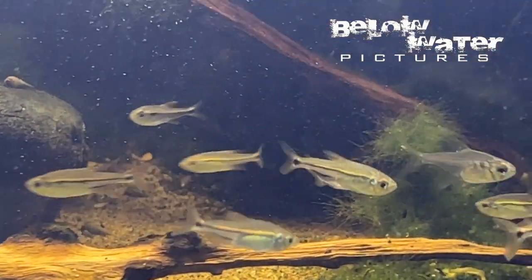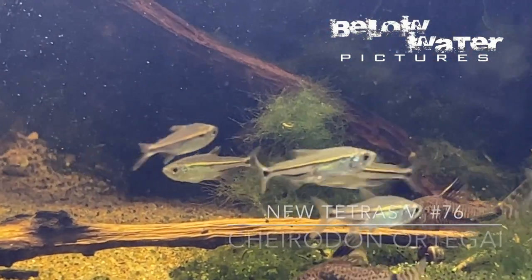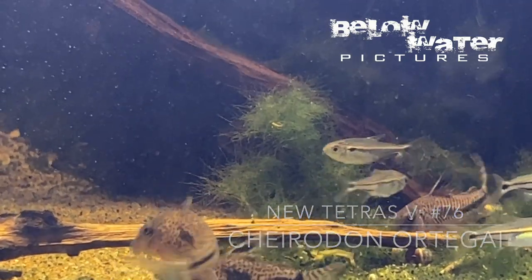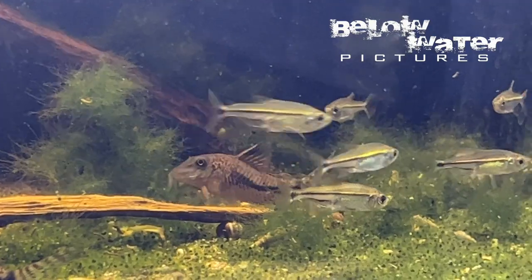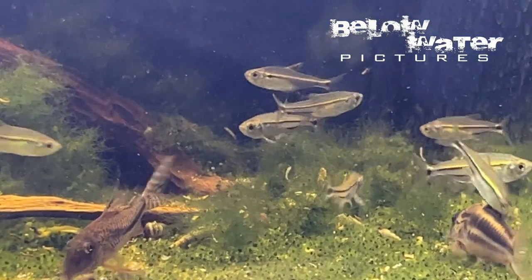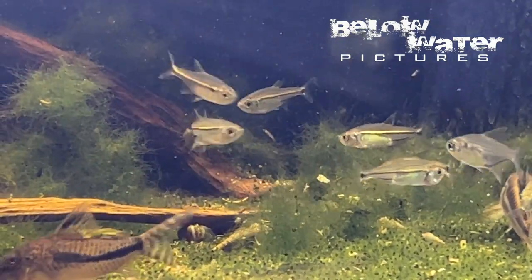We see less new fish from Peru these days, so when there are a few new fish, it is always exciting. Today's first fish is Chirodon ortegai. It was described way back in 1981 from the Rio Pacitea, where these fish were likely caught as well.